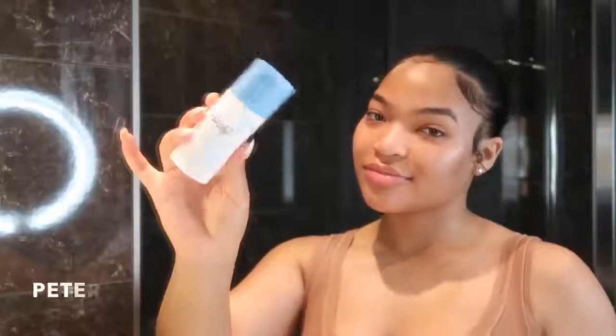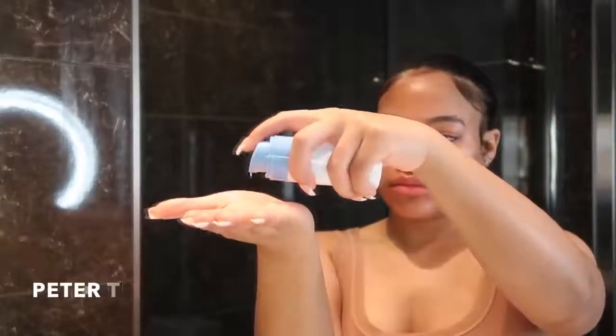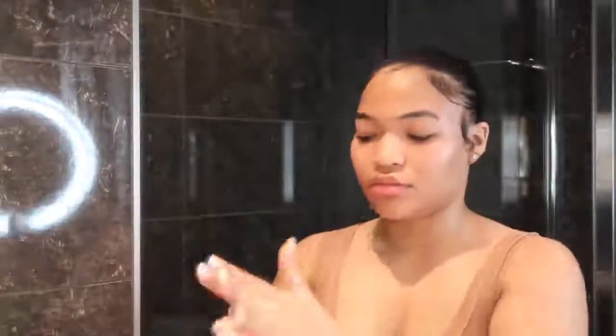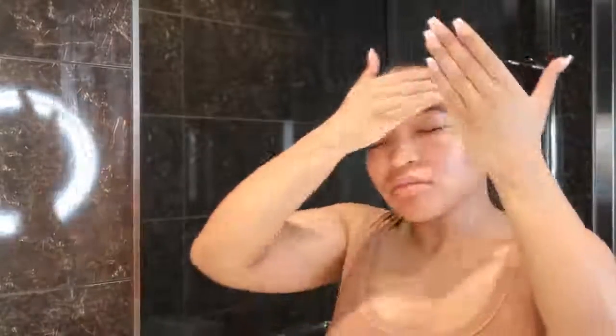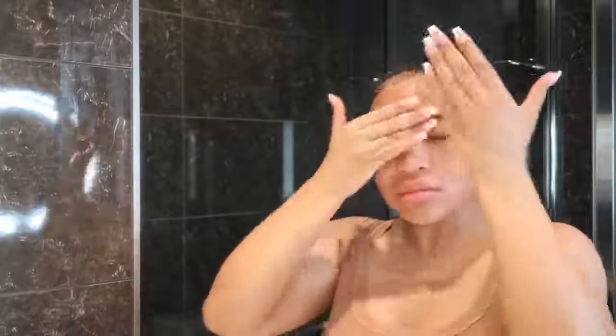Next I go in with the Peter Thomas Roth oil-free moisturizer. I needed an oil-free moisturizer because my skin is oily and I don't like looking greasy. This helps keep my face matte while still giving me the moisture I need. I love this moisturizer — it's a gel-based moisturizer.